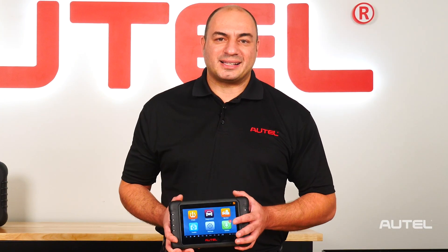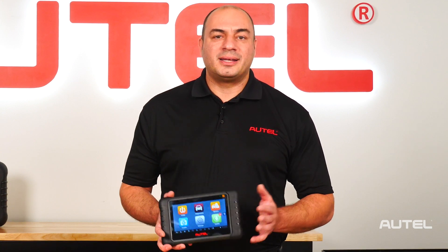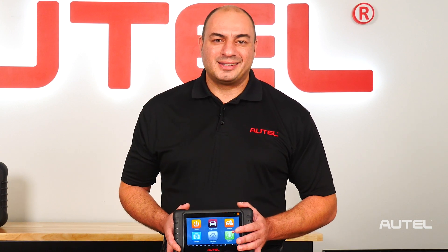Thanks for choosing Autel Diagnostics. We're so proud that many of you rely on us to provide the equipment that helps your business thrive. Thanks for watching.